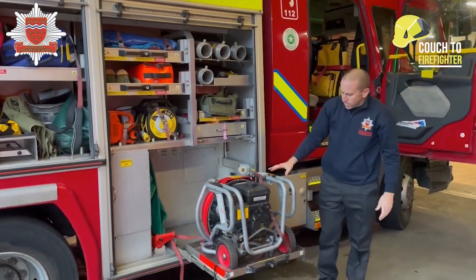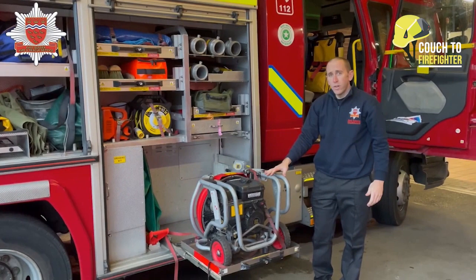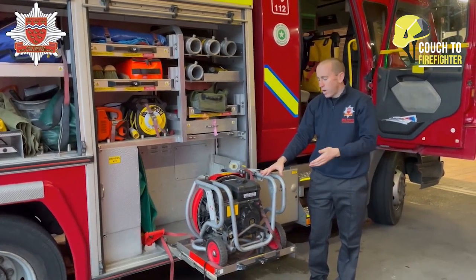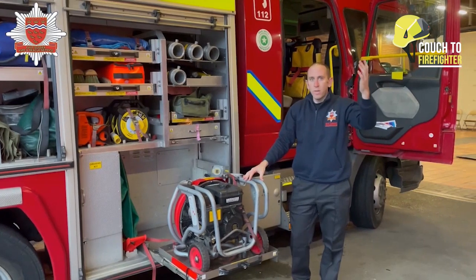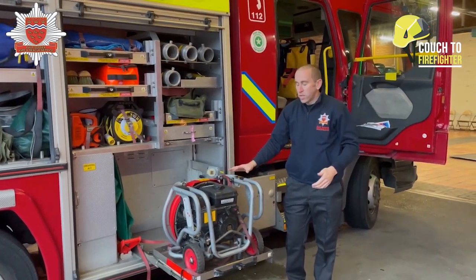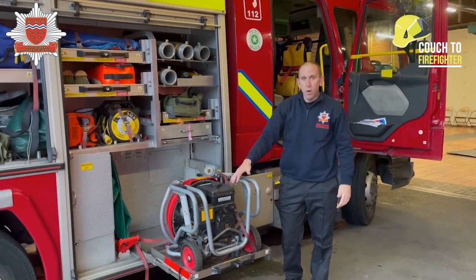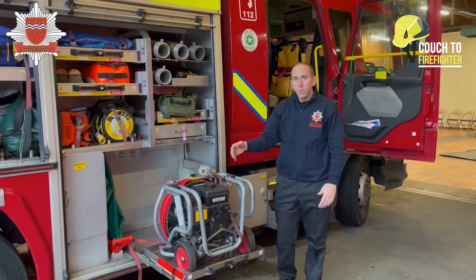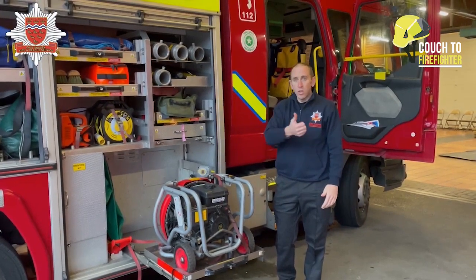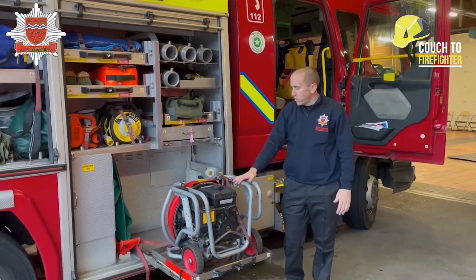This piece of equipment is really important and we use it a lot at fires. Fires generally give off quite a bit of smoke, and that smoke won't come out of the building even if you open the windows. So it's a large fan run by a petrol engine. When we turn it on we can blow the smoke out of a house or building very quickly, which helps us search the building for anyone inside and also stops the smoke from damaging the building further.